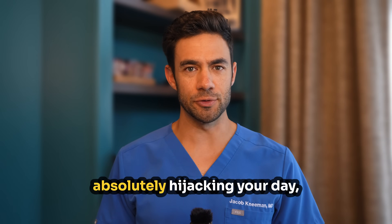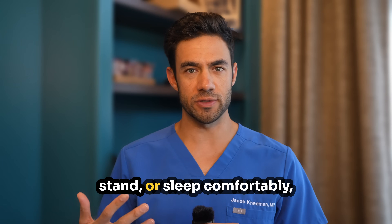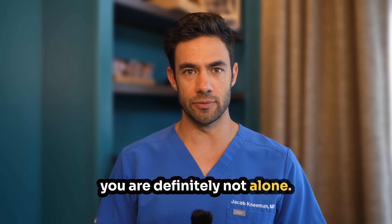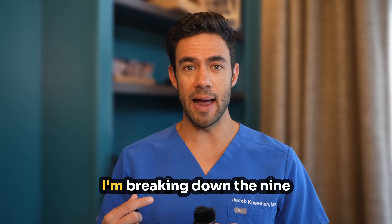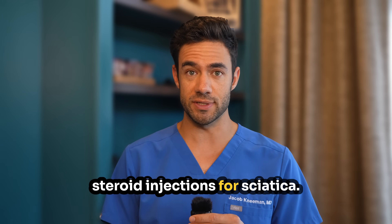If that shooting leg pain is absolutely hijacking your day, making it impossible to sit, stand, or sleep comfortably, you're definitely not alone. On this episode of Pain Explained, I'm breaking down the nine most crucial things you need to know about lumbar epidural steroid injections for sciatica.